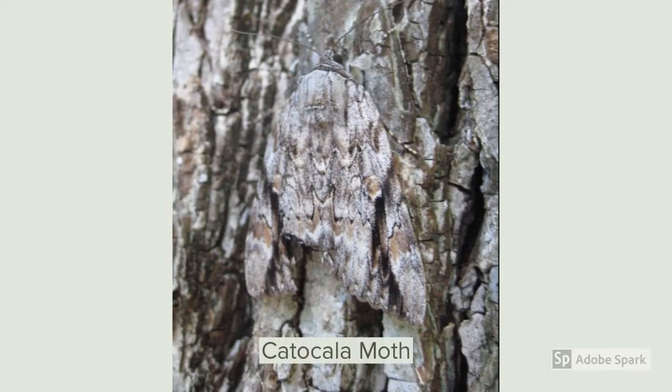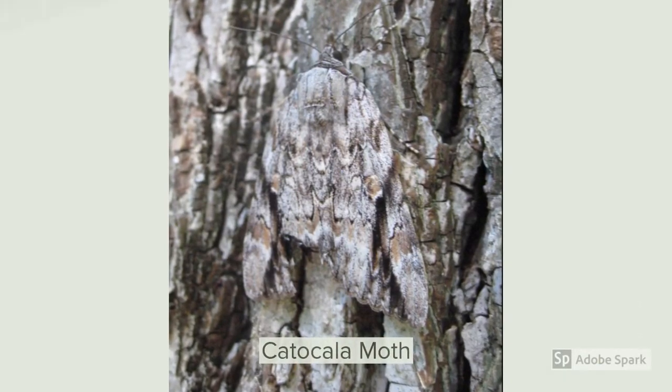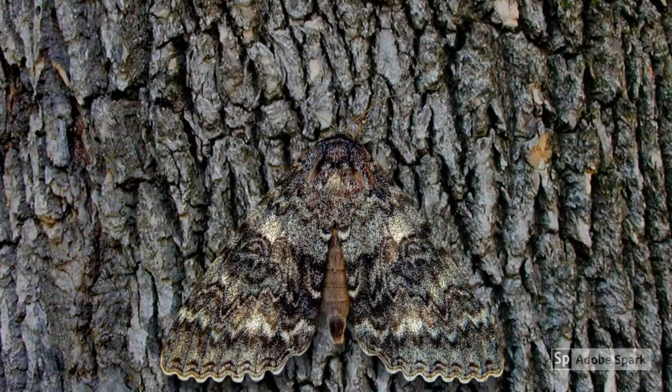The caracalla moth — it hides itself in the bark of a tree.